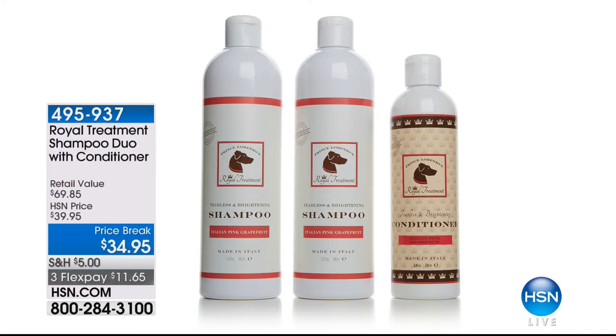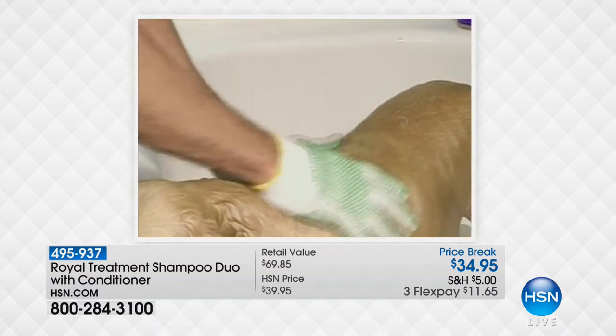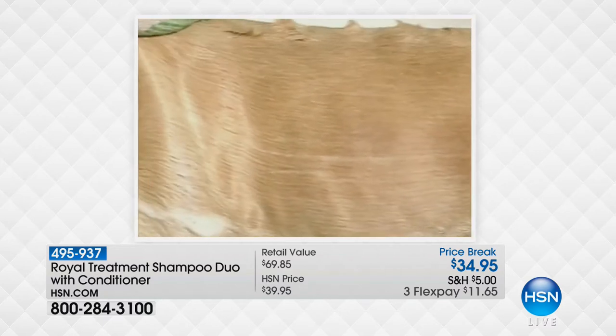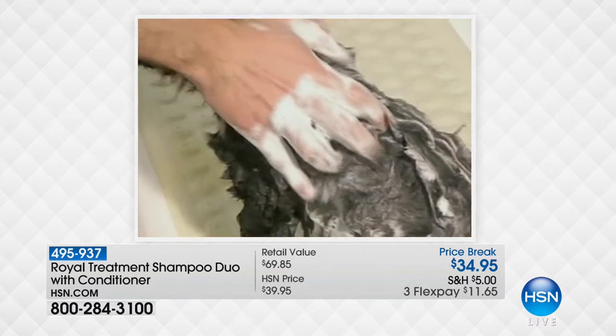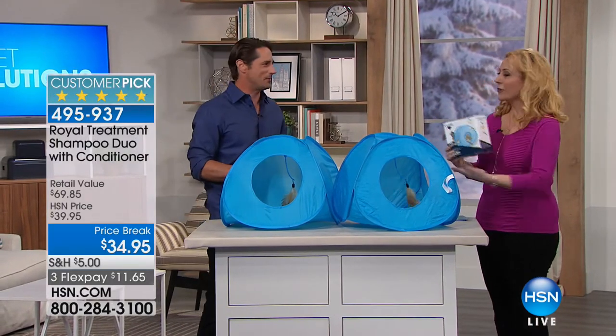Since Lorenzo Borghese - my favorite Prince - is here, we've got the Royal Treatment shampoo duo with conditioner. Only $11.65, and crazy popular. We have pink grapefruit, peaches and cream, honey dip banana, oatmeal lavender, cashmere Italian milk and vanilla. 4.8 out of 5 stars. These shampoos contain a minimum of seven 100% organic ingredients, are tearless, specifically formulated for a dog's sensitive skin, made in Italy, no alcohol. Instead of alcohol for fragrances, essential fragrance oils are used. Lorenzo developed it for his dog in 2002 who had extremely dry skin.